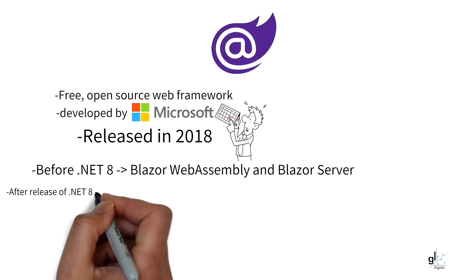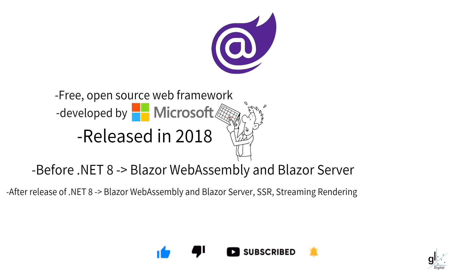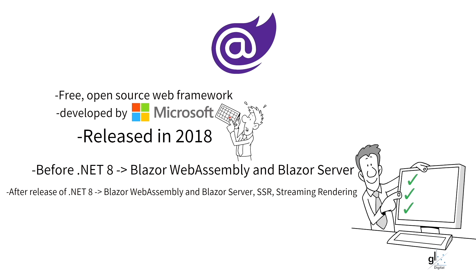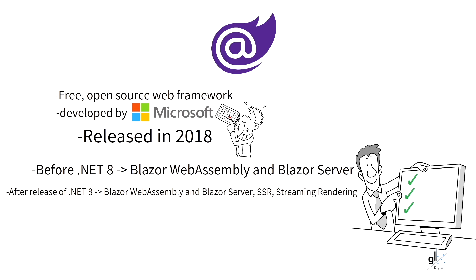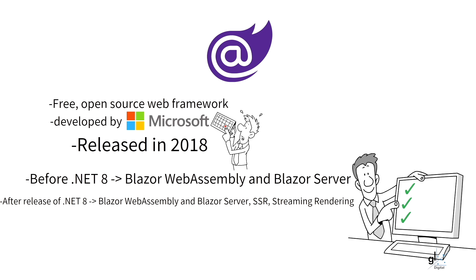With the release of .NET 8, due in November 2023, server-side rendering (SSR) will be available for Blazor applications, meaning Blazor applications can benefit from super-fast initial load times and better SEO. Note that static website generation will not be released with .NET 8, but Microsoft intends to make this available in subsequent releases. With .NET 8, Blazor WebAssembly components, Blazor Server components, and SSR can all be leveraged from within one project using the new Blazor Web App project template. The developer no longer needs to choose between Blazor WebAssembly and Blazor Server project types. In my opinion, with the release of .NET 8, Blazor is becoming a highly competitive web framework.